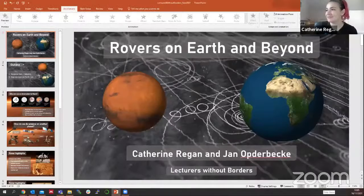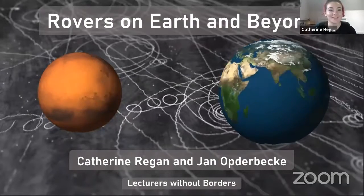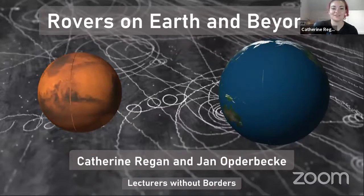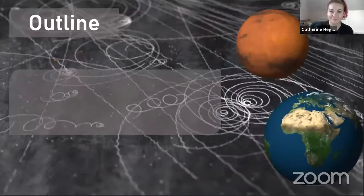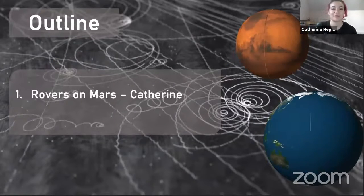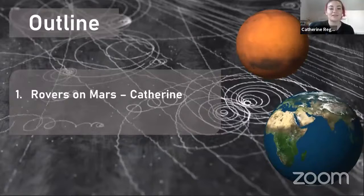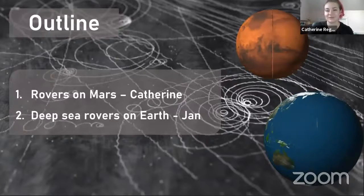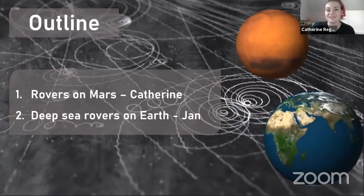Hi everybody. I hope you can see my screen okay. Welcome to this talk. We are going to be talking about rovers on Earth and beyond. I am Catherine Regan. This talk is going to be split into two: I'm going to start by talking about rovers on Mars, and then I'm going to hand over to Jan, who will be talking about deep sea rovers on Earth. So we're going to cover two different planetary bodies today.